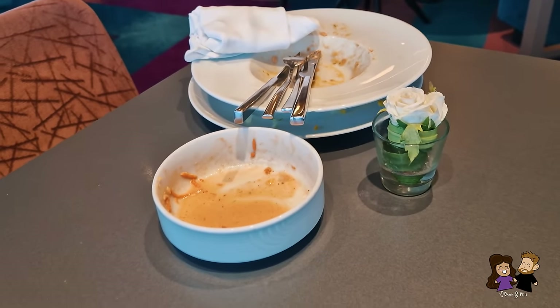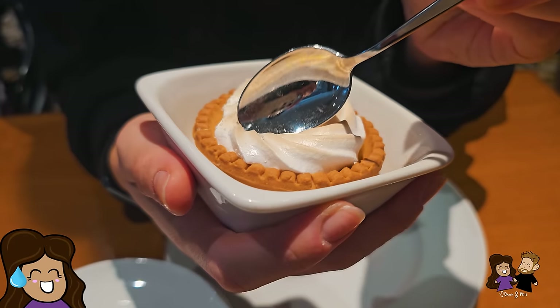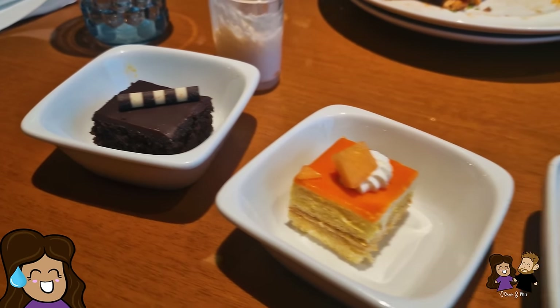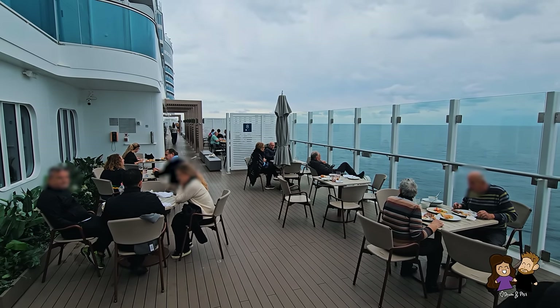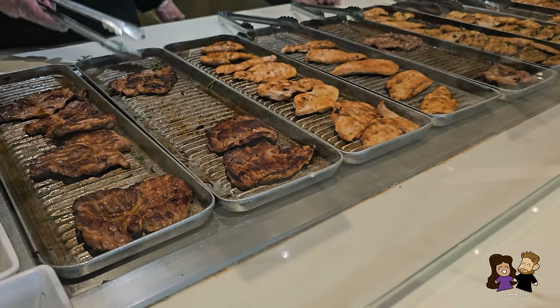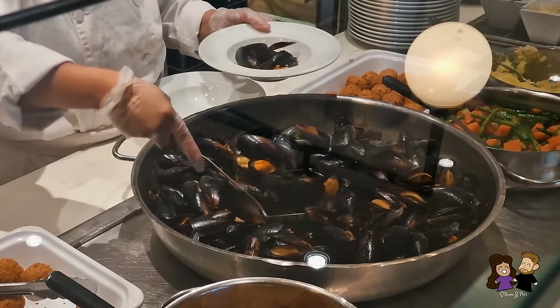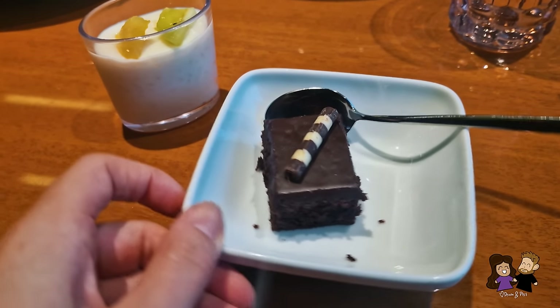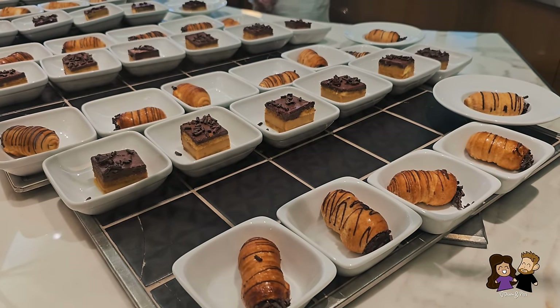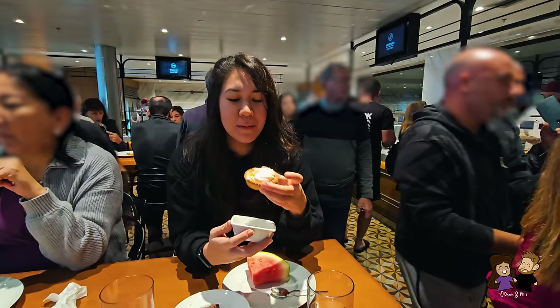We finished our plates, and because we love you all so much — entirely for you, not because we wanted to try every dessert — we went over to the main buffet to check out the dessert options. The main buffet was packed full of people inside and out. There were more grilled meat options, hanging turkey legs, the same two pastas of the day, more seafood and mussel plates, and a variety of bread and cheese. But we were there for the dessert — several individually portioned cakes and pastries lined up.